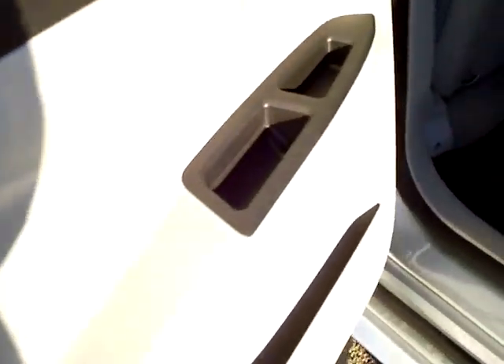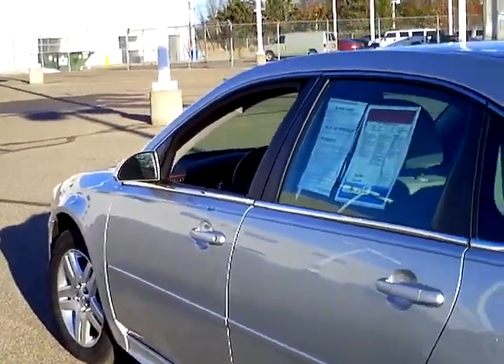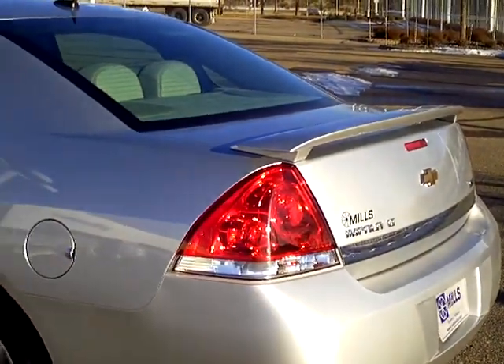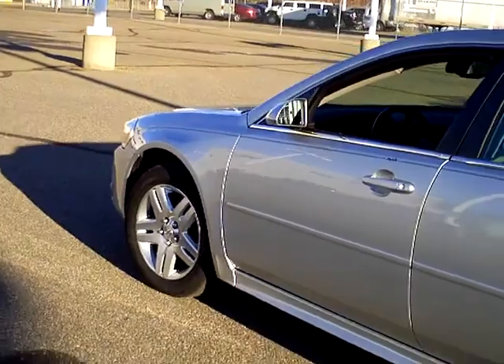And out here on the door there are the child safety locks to make sure that the older kids stay in the car when they're supposed to. This is just one of the vehicles we have here at Mills — we've literally got hundreds of used cars and trucks.